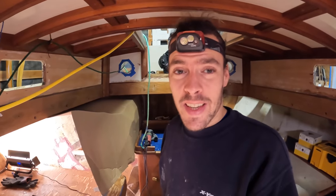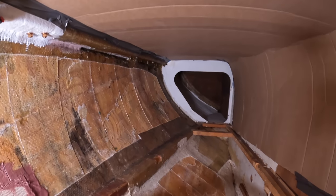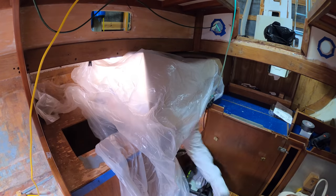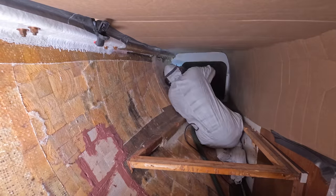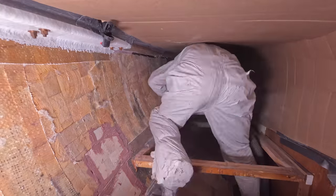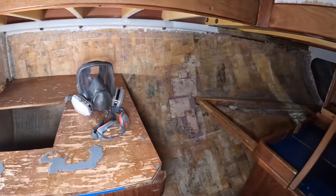One task that I have been dreading is crawling into the quarter berth to grind the fiberglass to get the surface prepared for new fiberglass, but I have built a nice little kennel for it, so I think it is no longer time to postpone this. Let me jump into a Tyvek suit and get this done. This is a really quite horrible part of the process actually — the grinder flings fiberglass dust everywhere — but Aledino powered through like a champion, and when he finished, this area was also ready to go for new fiberglass.